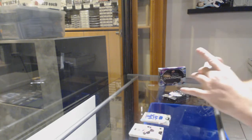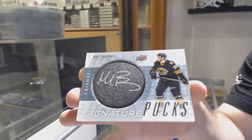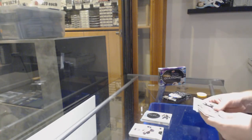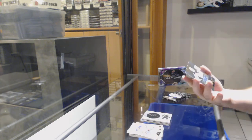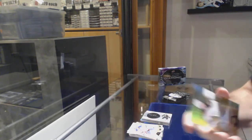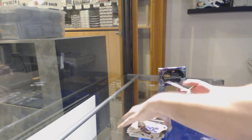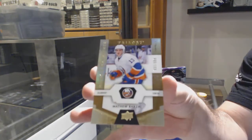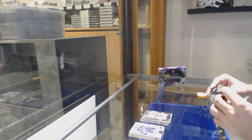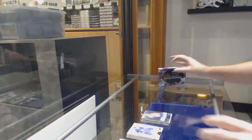We've got an autograph — signature perks — Matt Boleski. We've got a rookie numbered to 275, Dan Tanheenan. We've got a rookie numbered to 999, Matthew Barzal. And a rainbow of Barkov numbered to 849.